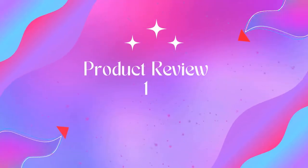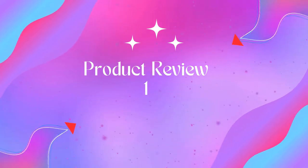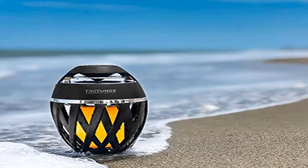Welcome to Outdoor ID. Product name: TikiTunes Portable Bluetooth 5.0 Indoor/Outdoor Wireless Speaker. It provides dual sync capabilities that allow the user to connect up to two TikiTunes from a maximum distance of 30 feet for a true stereo sound.